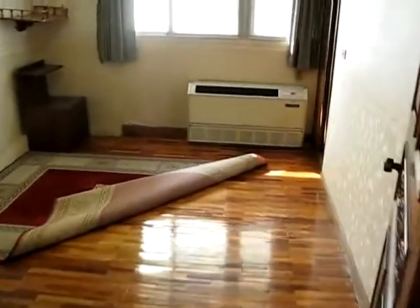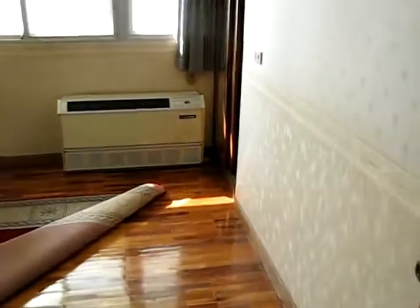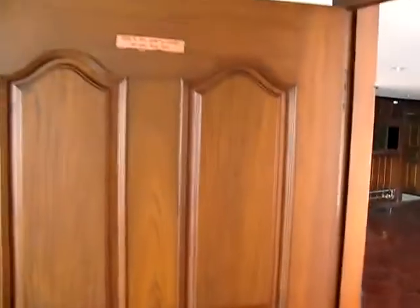Walking over here, we get Kevin's room. He wants to keep that rug. That should be big enough for him. And the doors are nice — they're in good shape.